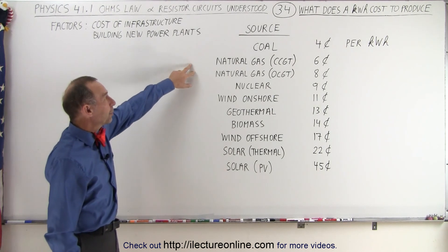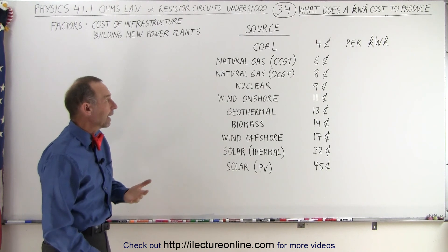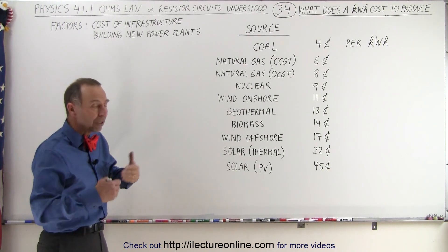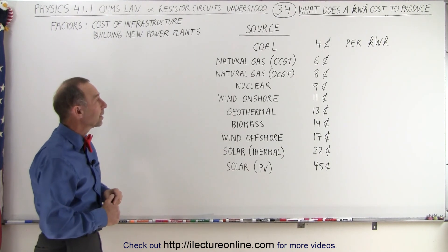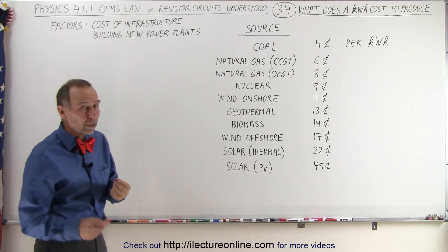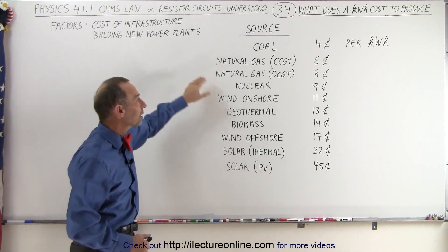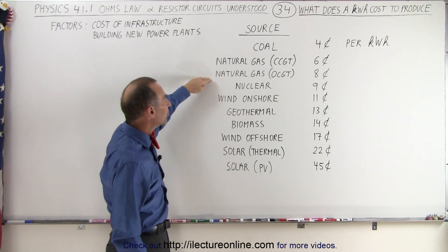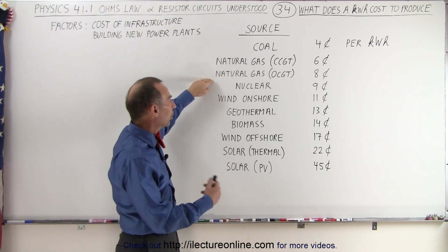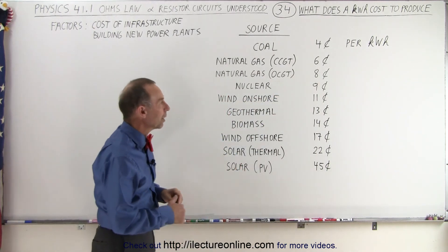The next most popular way of producing electricity is to use natural gas, and that's really coming up very strongly as a second source. The number of power plants being built that use natural gas is increasing all the time, just as they're still building a lot of coal plants. Depending upon what technique they use, they have some new techniques where highly efficient gas plants can produce electricity at a rate of six cents per kilowatt hour. The more traditional ways of producing electricity using natural gas run at about eight cents per kilowatt hour.